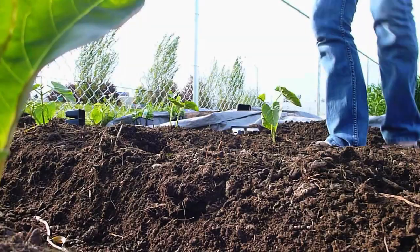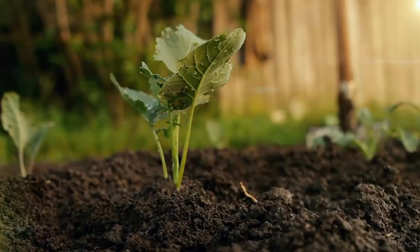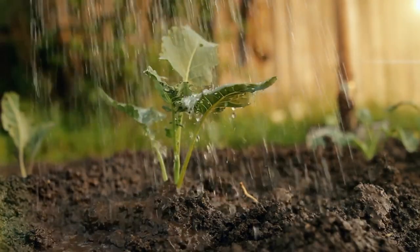Too much water can also wash nutrients out of the soil. If the soil is free-draining but getting a lot of water through it, the nutrients can wash away very quickly. So plants are kind of like Goldilocks — they really need everything to be just right for them to do really well.